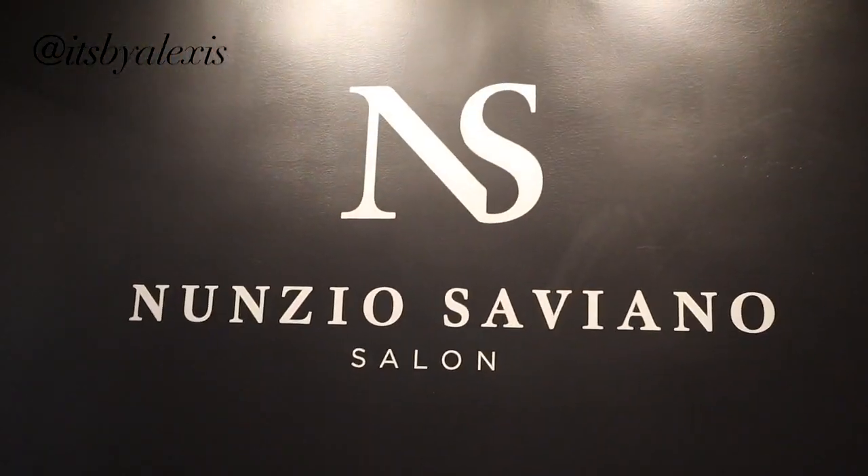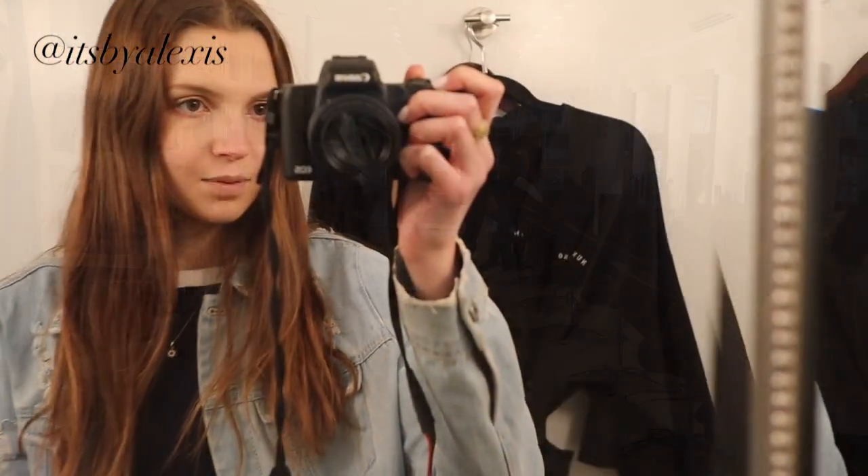She is actually incredible. I'm gonna show you guys the whole process — what goes into getting my hair cut, the before, the after, and everything. You guys definitely have to check out this place. This is the before.